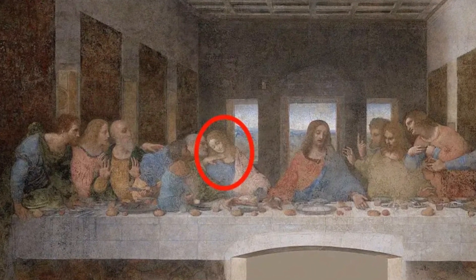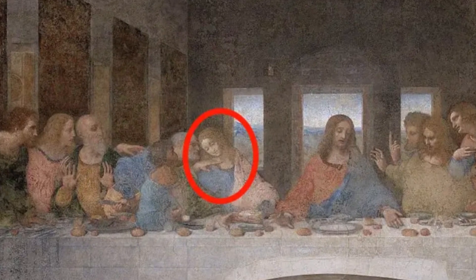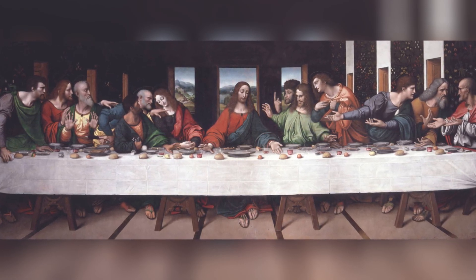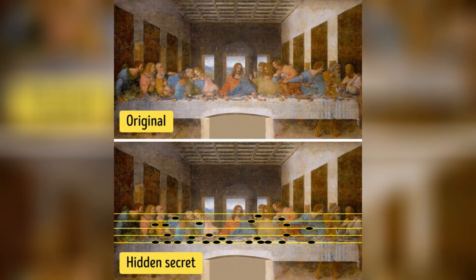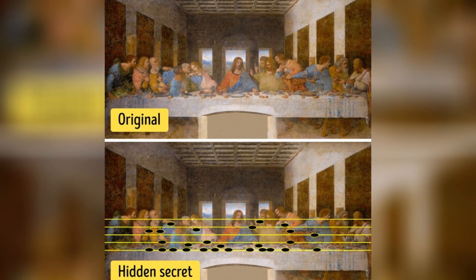For example, one theory says that the man leaning away from Jesus is not actually the Apostle John, but Mary Magdalene, who may have been more than just a follower of Jesus. A rather strange fact is also that, unlike most Last Supper-themed paintings, none of the figures here has a halo. Finally, the musician Giovanni Maria Palla is convinced that the painting hides a sheet of music, where the notes are made by hands and bread spread across the table. This is how the hidden melody could sound.